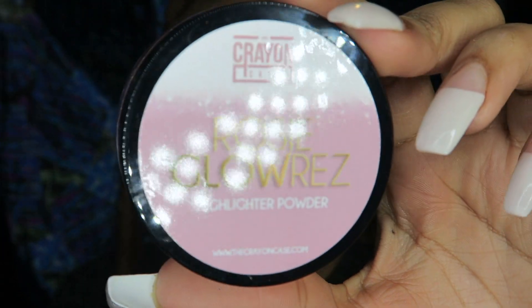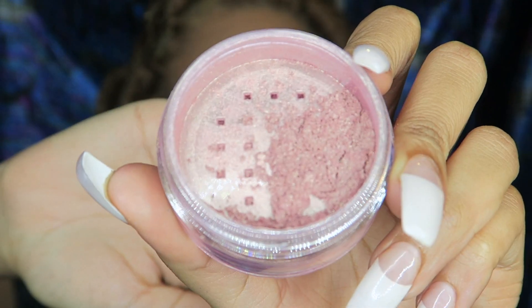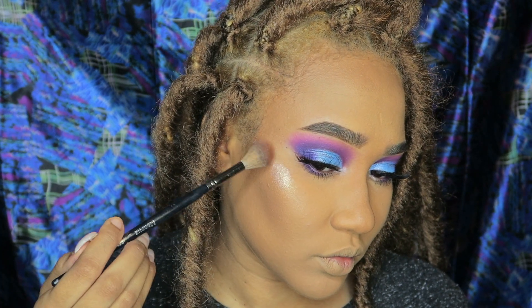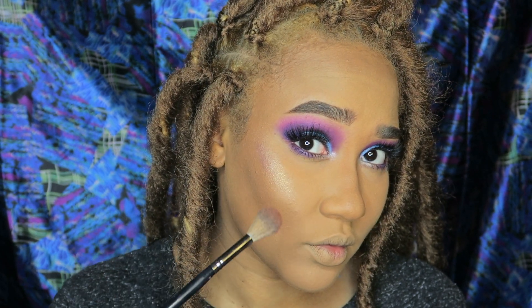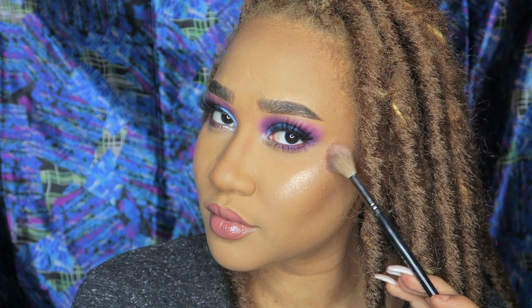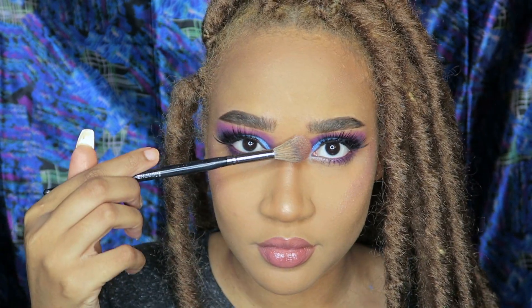Next I'm going to take Rosy Glores and highlight my face — this is going to be so pretty. Look at that glow! It has the perfect name — Rosy Glores. I already love gold highlighters, but this rosy one gives it a softer look while still being blinged out at the same time. I love it. Applying some to my nose as well.